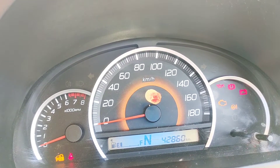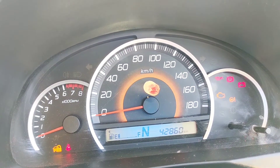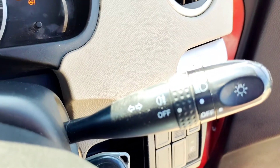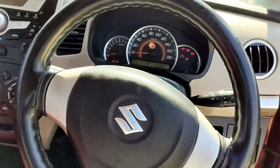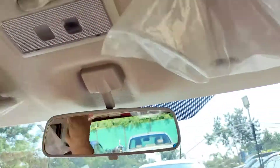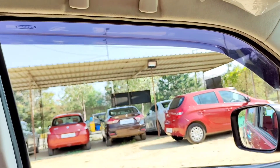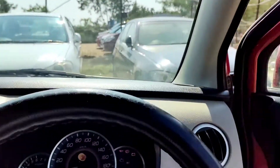This is the RPM meter, this is the speedometer, and there is a small digital meter for various indications — neutral gear indication, odometer, trip meter. This lever is for wipers and this lever is for lights. The steering feel is very nice — small steering size but the treatment is very nice with the aftermarket grab finish. No auto-dimming mirror inside.